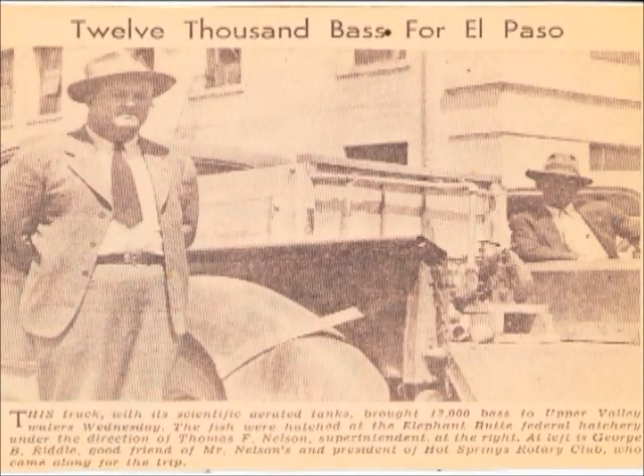Here's an example of the different types of advertisement offered by local newspapers when bass were moved from the federal fish hatcheries to populate the canals above El Paso. Mr. Riddle, who owned Riddle's Drug Store once located on Main Street, was the president of the Rotary Club, and this was one of their projects — providing fry or fingerlings to stock the canals around El Paso with bass.